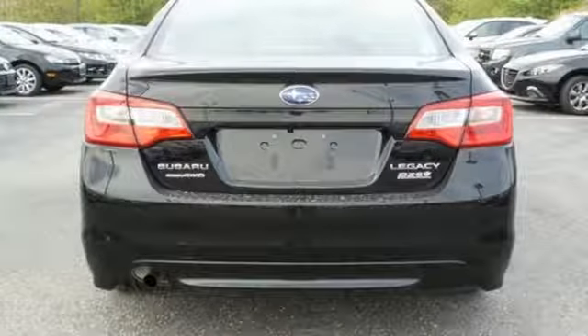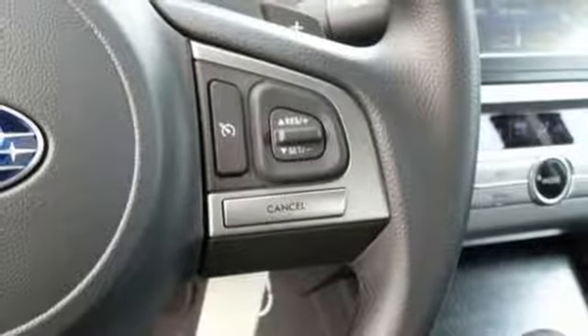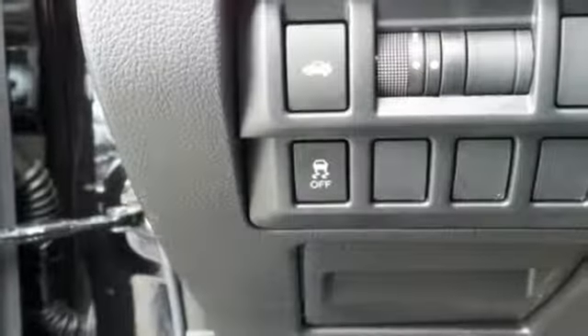The Subaru Starlink with a touchscreen media display brings your smartphone's capabilities to your dashboard. It's also highlighted by the rear vision camera and lineartronic CVT with 6-speed manual mode and paddle shifters.